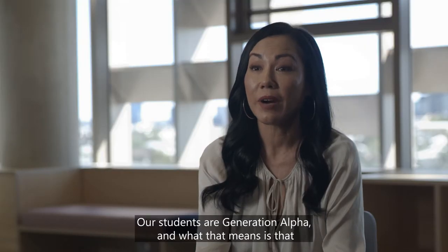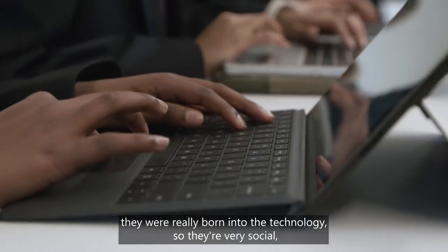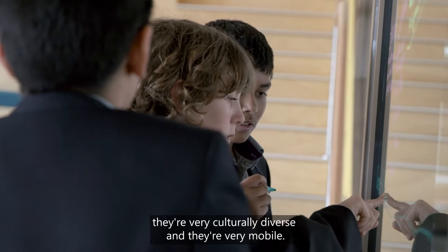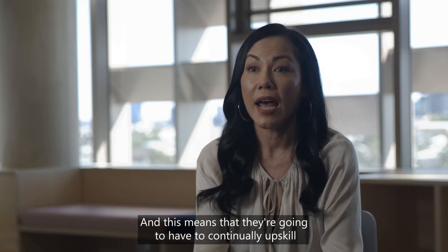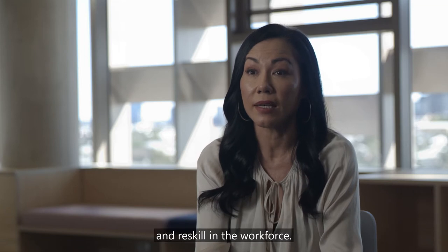Our students are Generation Alpha, and what that means is that they're really born into the technology, so they're very social, they're very culturally diverse and they're very mobile. Generation Alpha will have multiple jobs across multiple careers, and this means that they're going to have to continually upskill and reskill in the workforce.